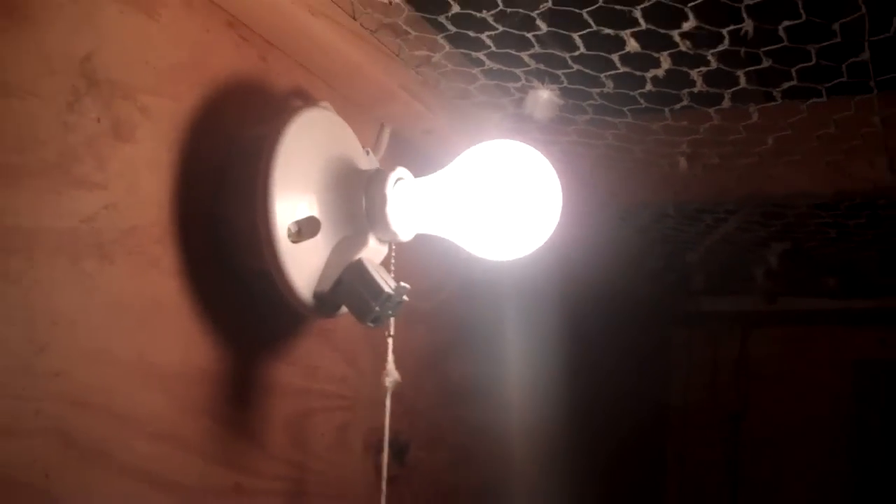Two things that I feel that fanciers do wrong, in my opinion, and it's so simple — is this right here: a light bulb. Most people, most fanciers, believe that if you just take an ordinary light bulb, put it in, and turn it on 24 hours a day, that Mother Nature will take its course and the birds will want to mate and raise you champions. But that's not necessarily the case.